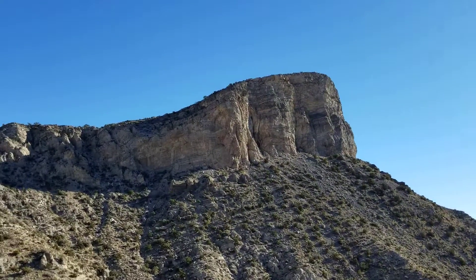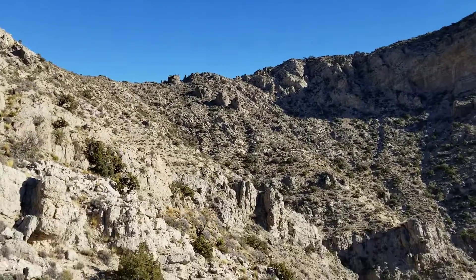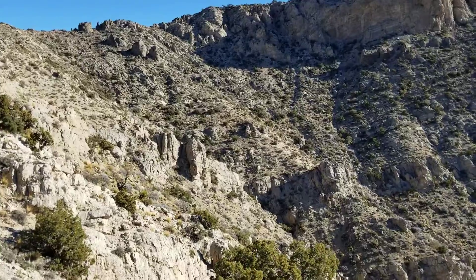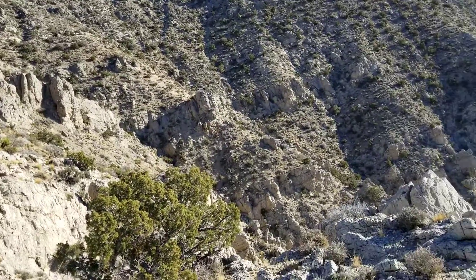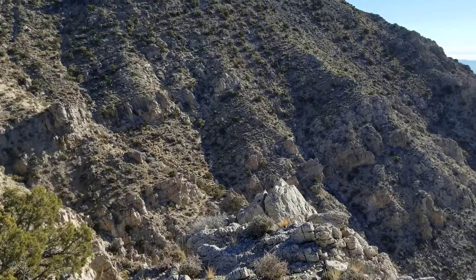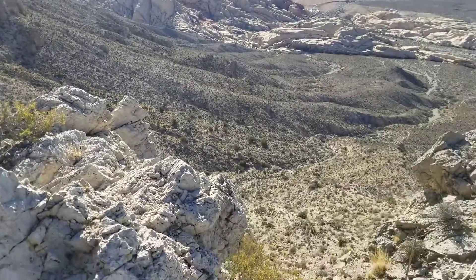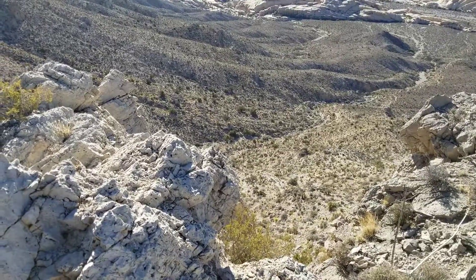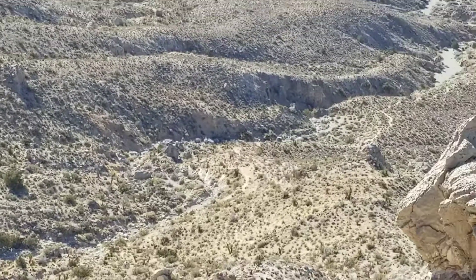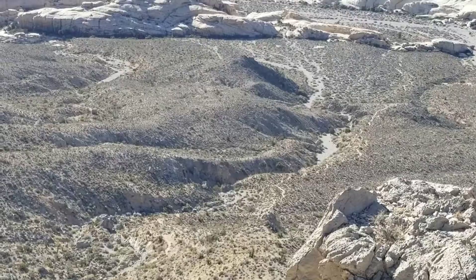So there you see the rest of the climb. Once again, the alternative — and the way we're coming down — is through this canyon here. It still has slippery, slidey rocks, so there's no easy trail. None of these trails up Turtle Head Peak are entirely easy, and you can see the trail going down.